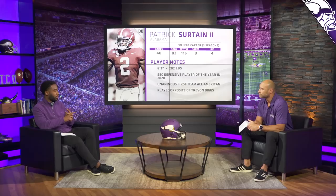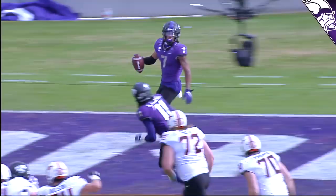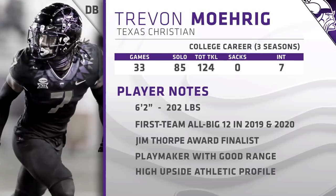We talked about two corners. I want to talk about the safety position next. We know Harrison Smith is on the roster, and Xavier Woods, who I am ecstatic about, is on the roster. But there is some need for depth behind those two guys. Trayvon Moehrig from TCU fits the mold of the modern-day safety. Great play by Trayvon Moehrig — the all-star safety, picked off one-handed by Moehrig. What a pick!